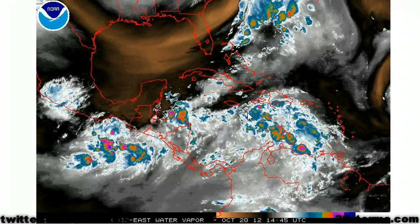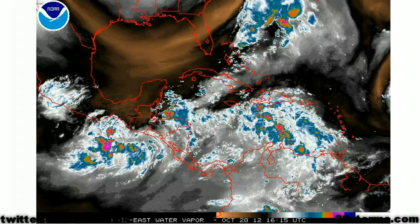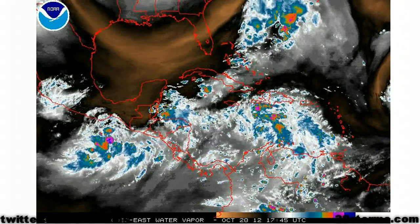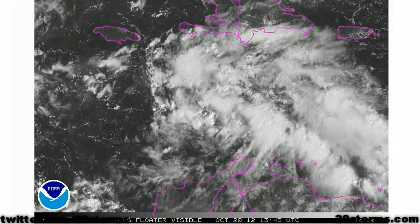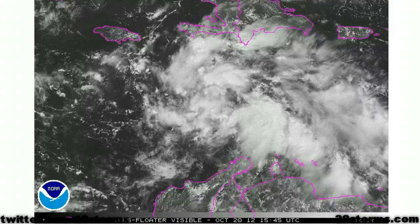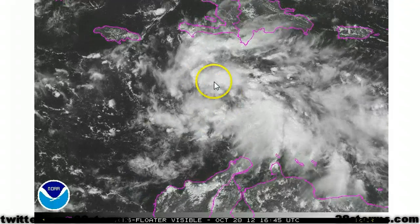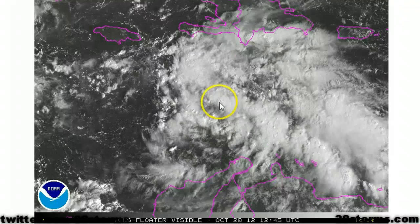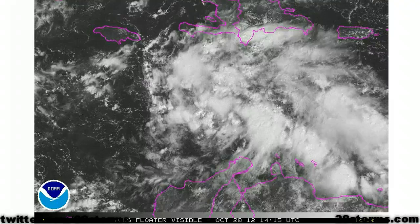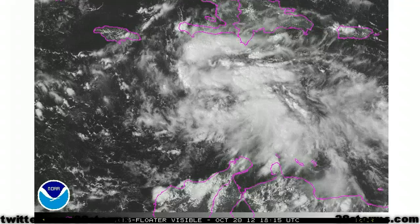That upper level ridging is what you need in the mid to upper levels of the atmosphere to prevent the system from being sheared apart. Now, if the low were to be any further north right now, it would be encountering quite a lot of southwest vertical wind shear along with dry air across the northern Gulf. Upon closer inspection, it's really no wonder that the hurricane center decided to quickly upgrade the chances of development, because there are already signs of a developing low level surface circulation. All we need are a few more flare ups of convection directly over that surface center for the pressure to continue to drop, and over time those winds should begin to increase as the surface low strengthens.